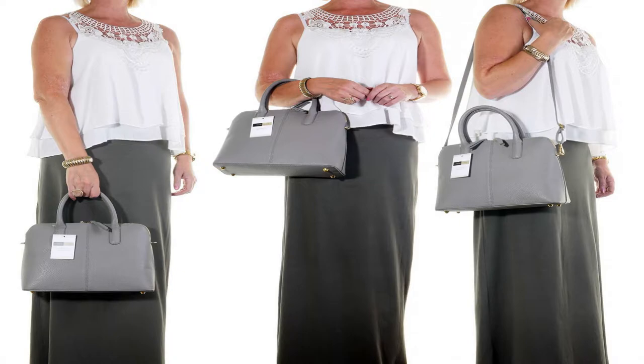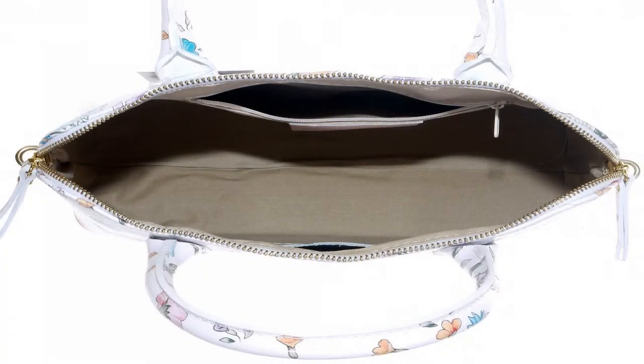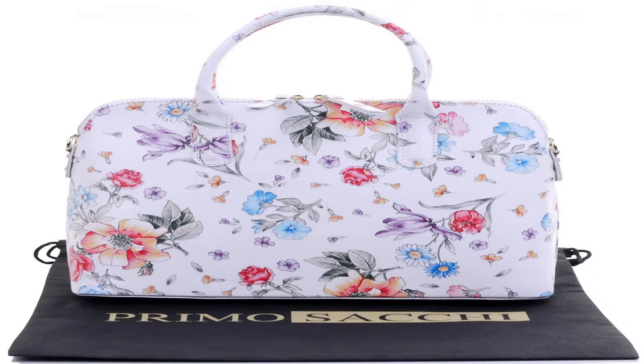Some bags may come with a faint smell that is not the leather. This will be either due to the tanning of the leather, or glue, for bags that are glued and stitched. This is normal and will wear off quickly.